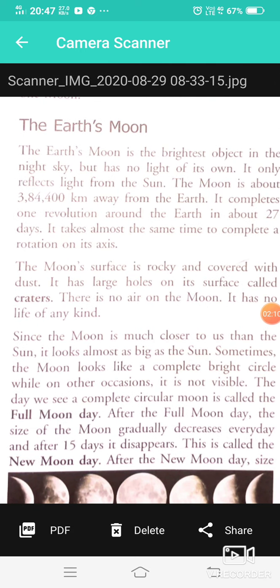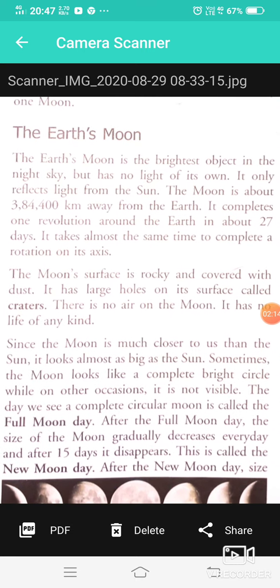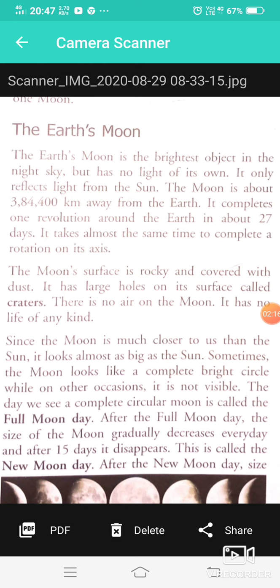The Moon completes one revolution around the Earth in about 27 days. It takes almost the same time to complete one rotation on its axis. The Moon is the brightest object in the night sky and reflects light from the Sun.